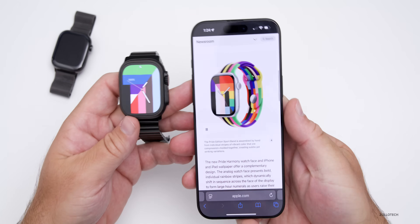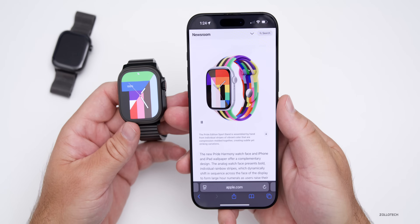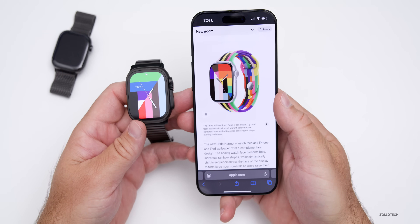Along with this, they introduced a new Apple Watch Band that sort of matches the Pride Harmony watch face and goes along with it, just like they do every year.